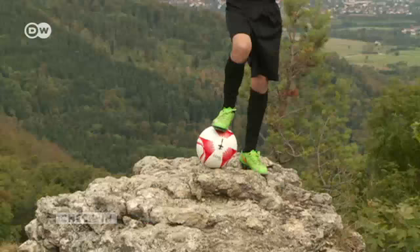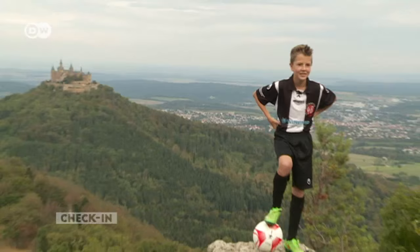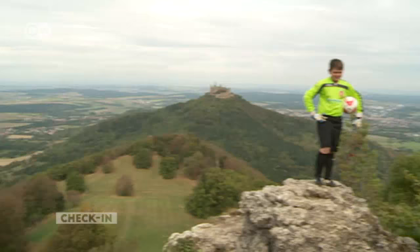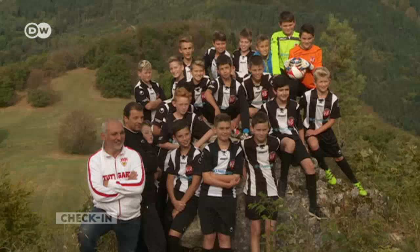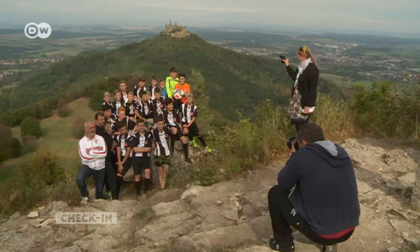Hohenzollern Castle is a popular motif for photographers — not just for tourists, but for locals as well, like this soccer team from nearby Steinhofen. For us, Hohenzollern Castle is part of home. About half a million tourists come here, but we have it on our doorstep.